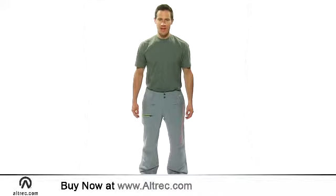Hi, I'm Jeremy with Altregg.com and I'm wearing the Shoes Charger Pants. Matched to the Charger Jacket, they offer the ultimate in protection for skiing.